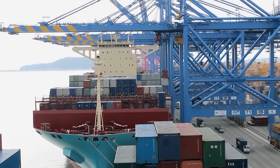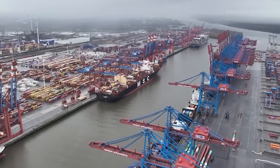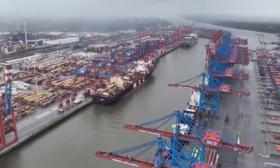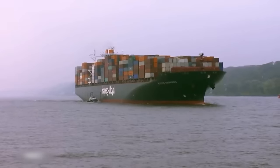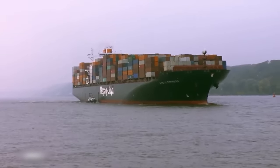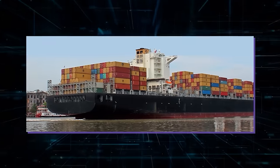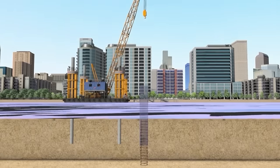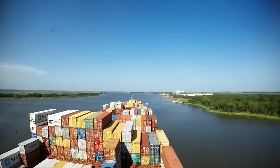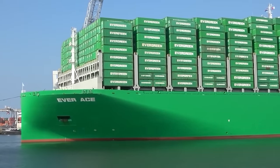This means making the parts of the port where containers are moved and stored better and more connected. In Europe, they've spent a lot of money on making ports bigger and better, with Rotterdam in the Netherlands and Hamburg in Germany being good examples of handling bigger ships and moving more goods faster. In the U.S., the last big update to a port was at the Port of Savannah in Georgia. The Savannah Harbor Expansion Project, which started in 2015, dug out about 130 feet of the Savannah River to make the channel deeper so bigger ships could come in and out, making it a stronger competitor and bringing in more business.